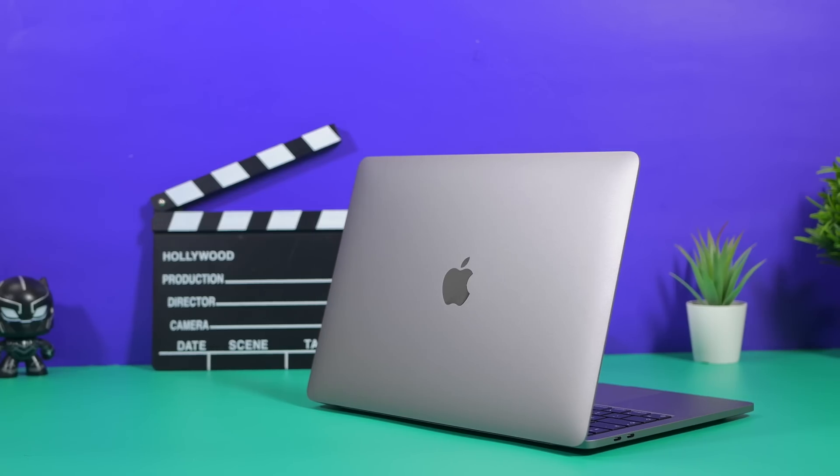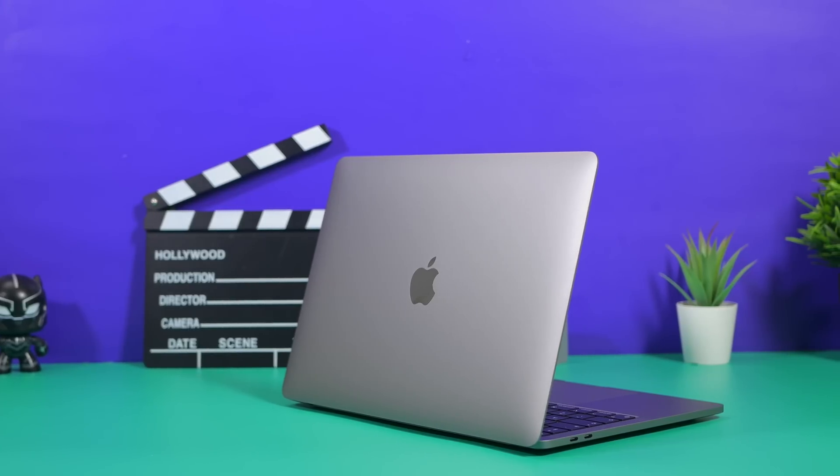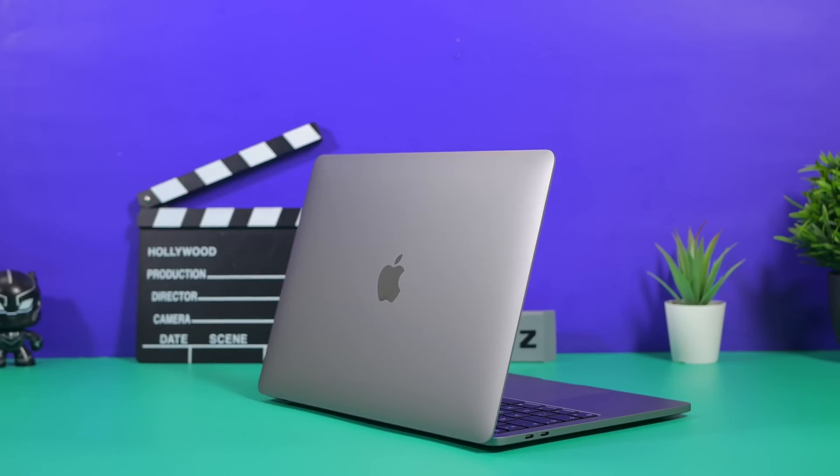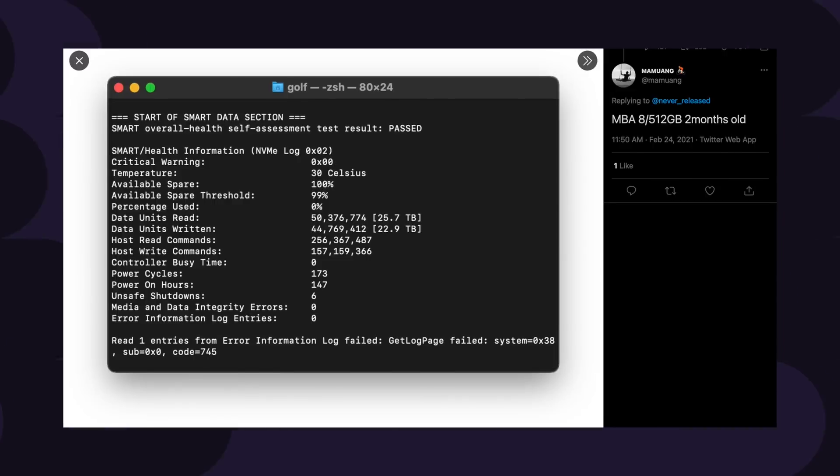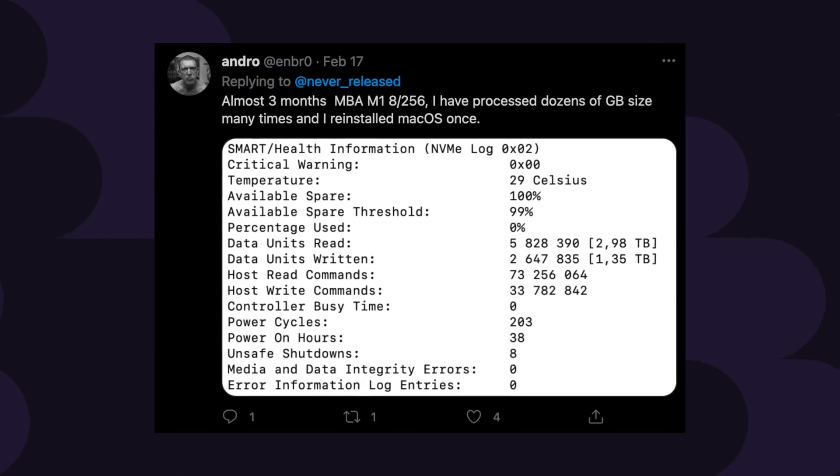After spending nearly a week gathering this information: yes, swap memory will affect your SSD, possibly more so than previous Macs. However, as the story develops, this doesn't appear limited to M1 Macs — some Intel Macs are affected too — so this could be a Big Sur software issue, meaning a software update could fix it entirely. The vast majority of users who have posted their numbers have nothing to worry about, and Apple's SSDs are looking to be some of the most reliable available.